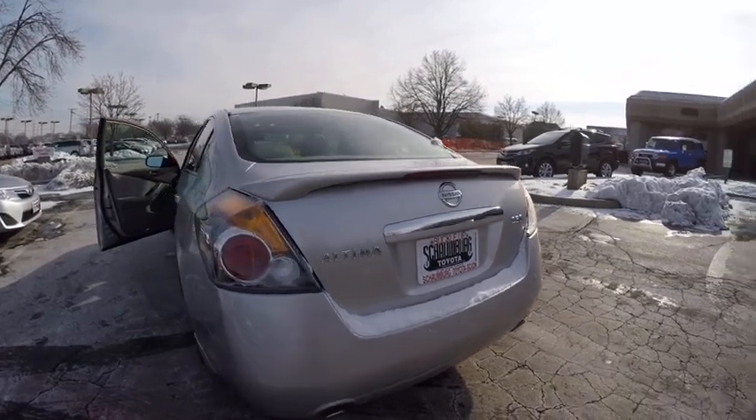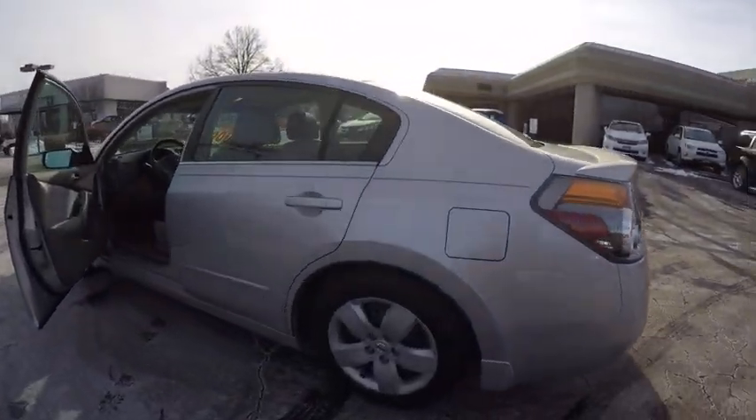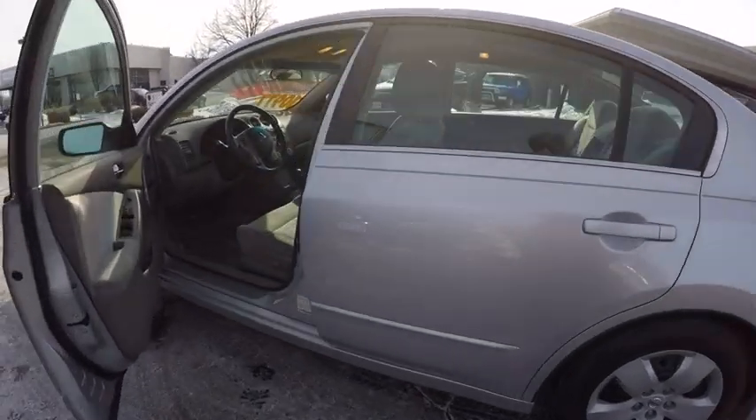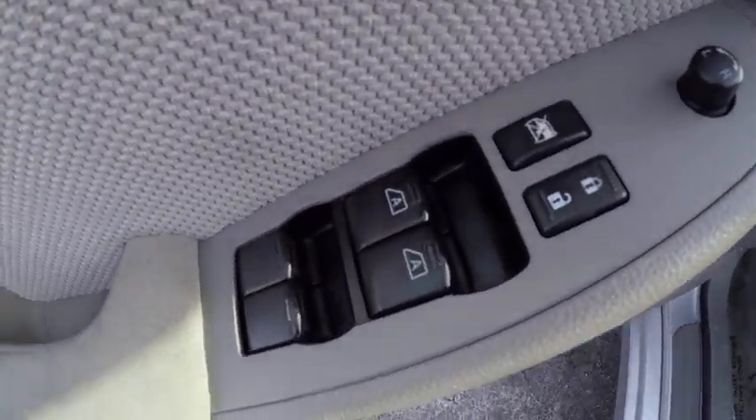Keyless entry, power steering, cruise control, child safety locks, trip computer, power door locks, power windows, remote anti-theft alarm system, reading lights, tachometer.